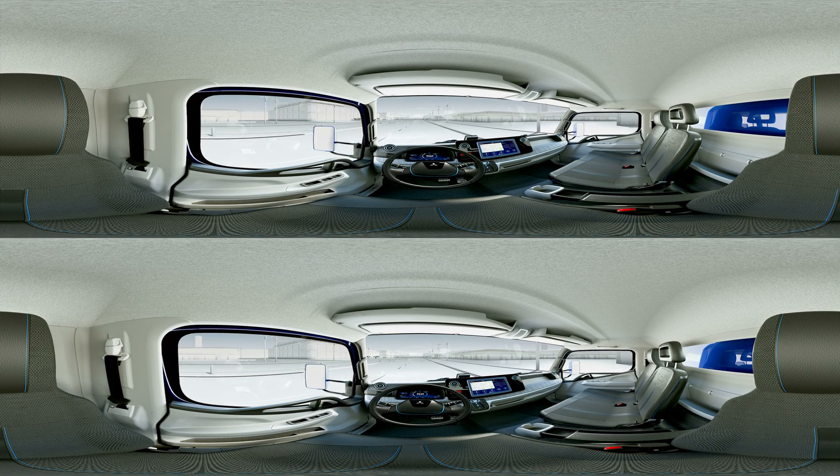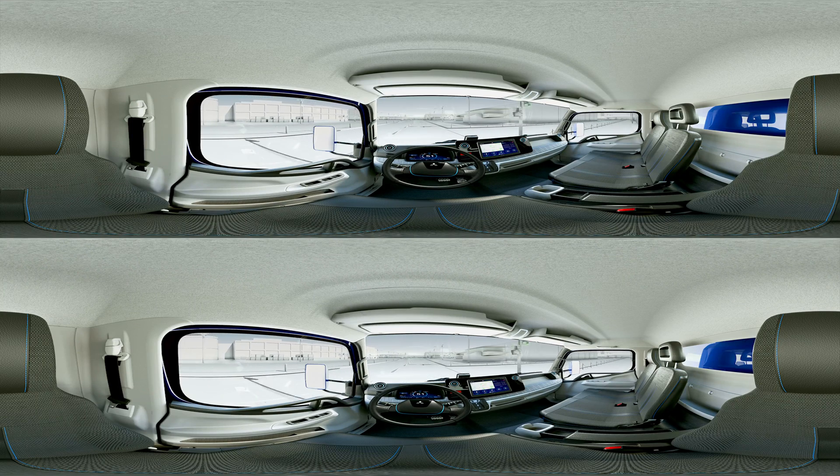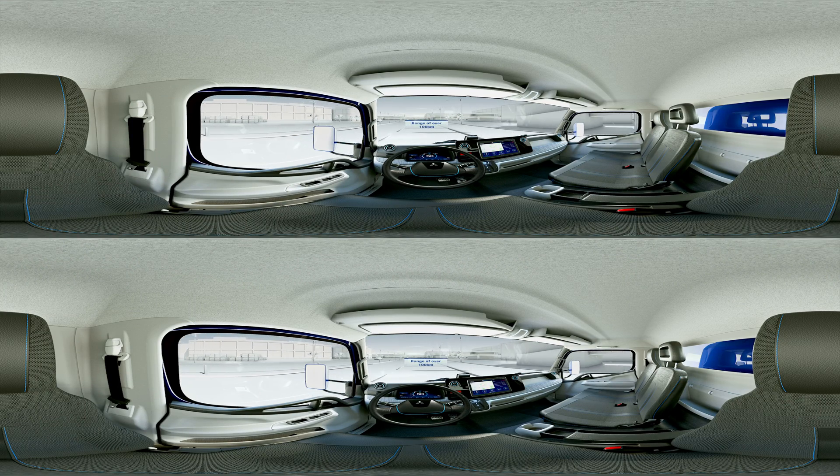Features such as navigation and entertainment are controlled by the innovative 12-inch tablet. On top of that, it displays the personal performance, the current battery status and the driving range of the e-cantor.